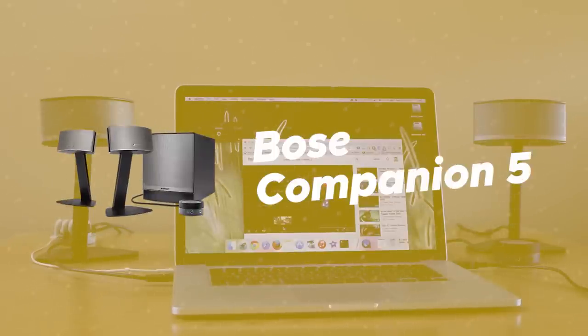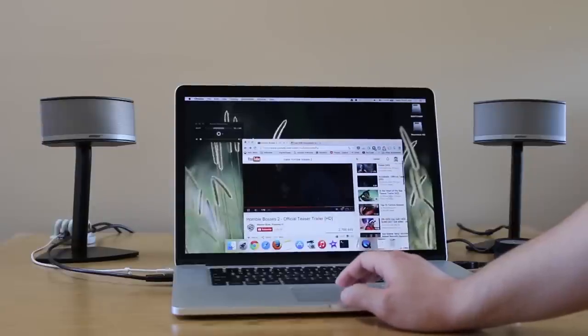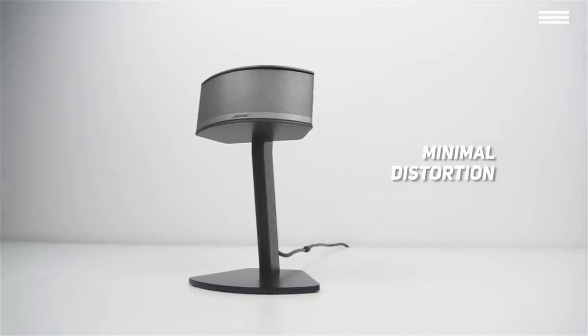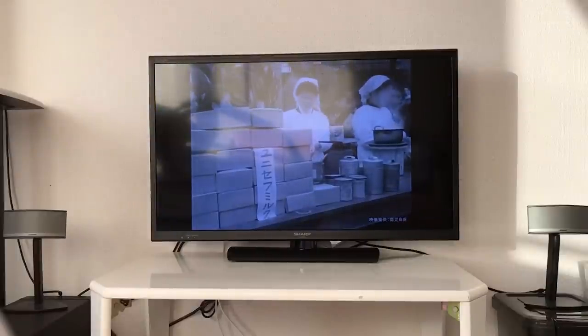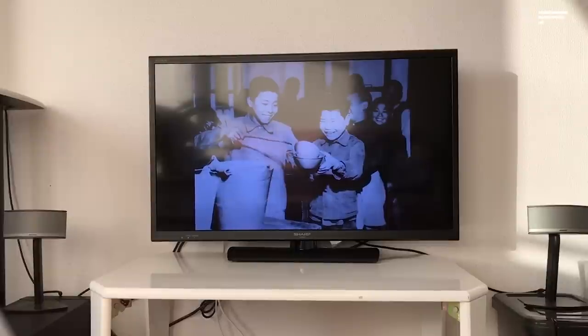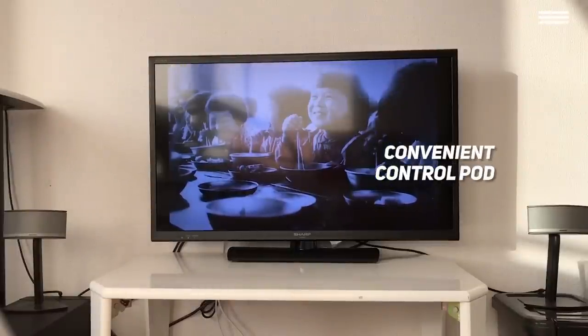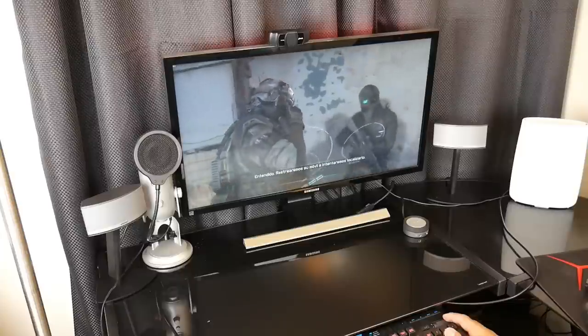Number 1 on our list is the Bose Companion 5. Just looking at this Bose sound system tells you a lot: their stands allow them to deliver high-quality sound with minimal distortion, their design prevents monitor interference or magnetic media damage, and their modern look fits well in any home. This system includes two satellite speakers, one subwoofer, and a control pod. The pod features single-touch mute, volume control, a headphone jack, and a connection for a second audio source.